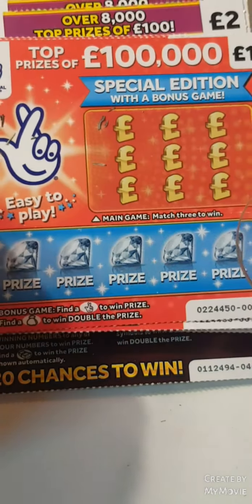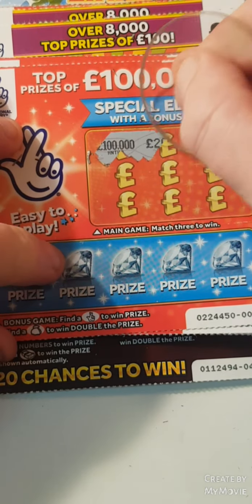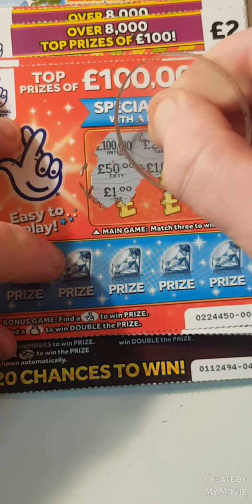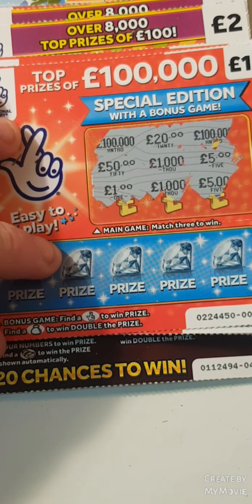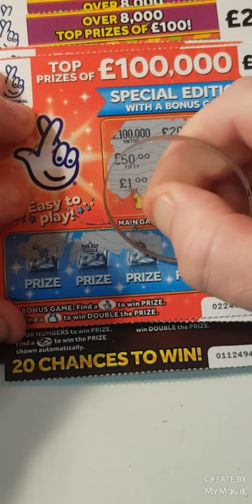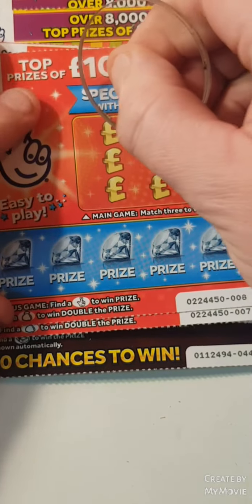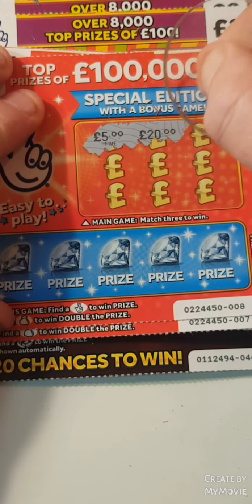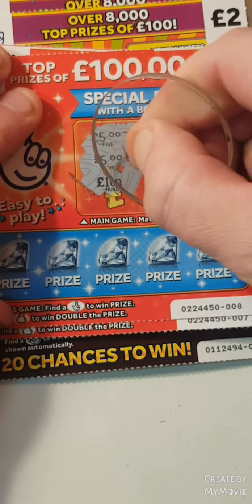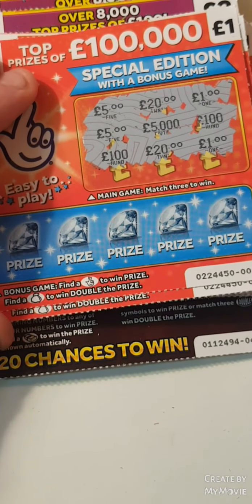Nothing on those. It could be you — this one, match three. Fingers crossed for a money bag. Nothing there either. 520, one, five, 5,000, 100, 100, 120 and one — so nothing there.